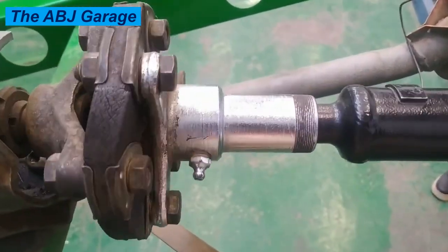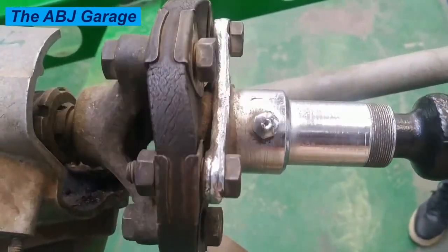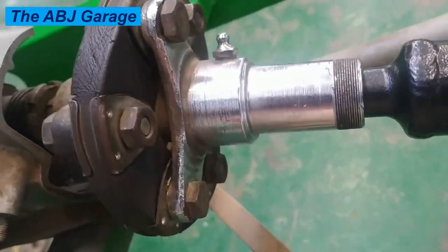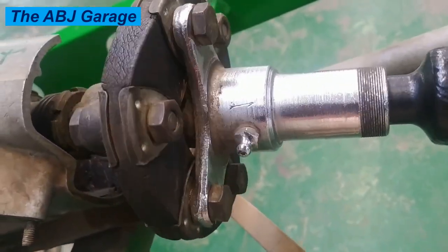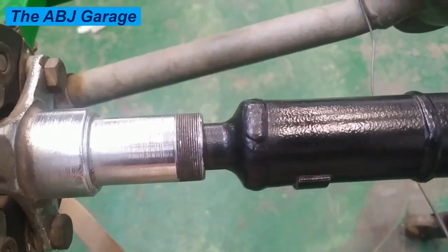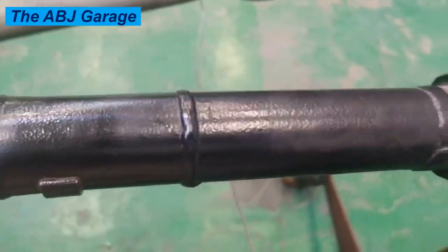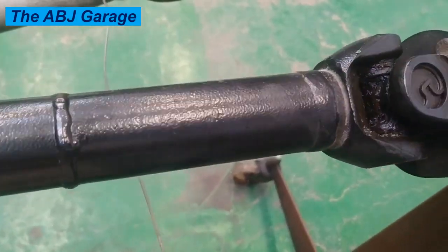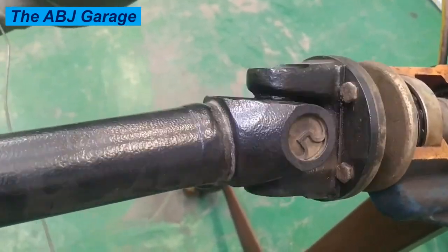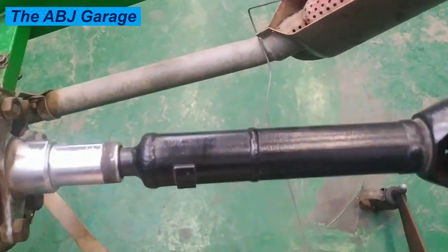Welcome to our channel. In this video we are going to have a look at what causes a drive shaft to go bad. The drive shaft is a crucial powertrain component that transmits power from the transmission gearbox to the differential in a front engine rear wheel drive vehicle. Drive shafts are also found in all-wheel drive and four-wheel drive vehicles, where they transmit engine power from the transmission to the front and rear axles. Let's look at the top causes that can lead to drive shaft failure.